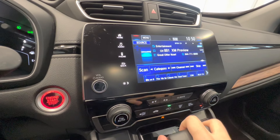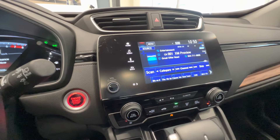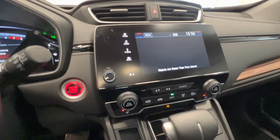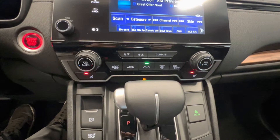Touch screen with backup camera, Apple CarPlay, Android Auto, and here is the lane watch camera. Push button start, along with climate control and heated seats for the front passengers.